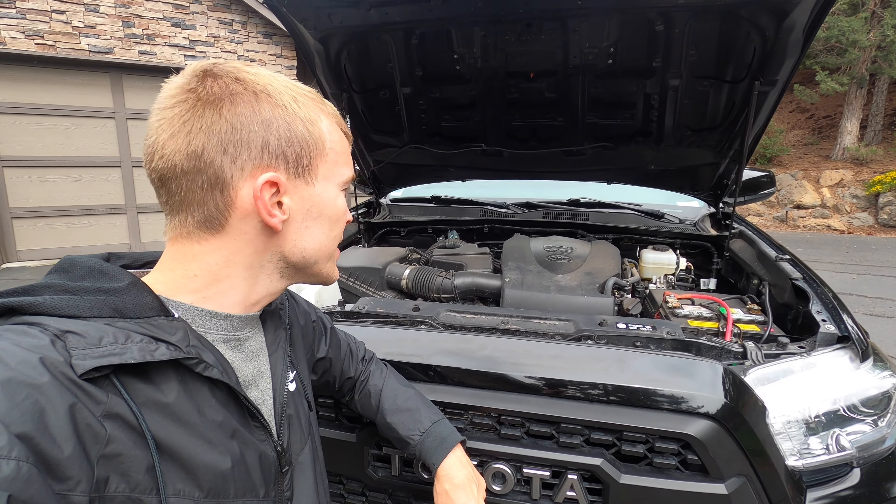Links to all of these products are in the description below for you to check out. That's the look of my Tacoma — the things that I would do the same if I were to build it again, and the things that I would do differently. I'd love to get your comments in the section below. For more Toyota videos, be sure to subscribe. Thanks for watching.